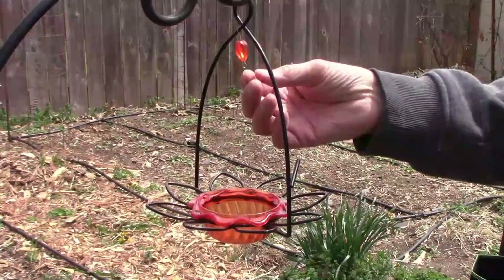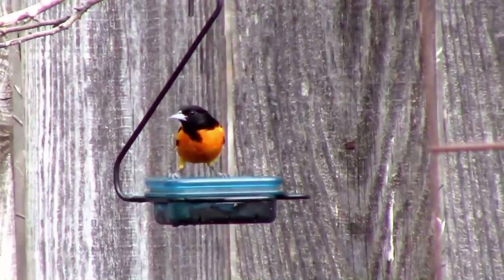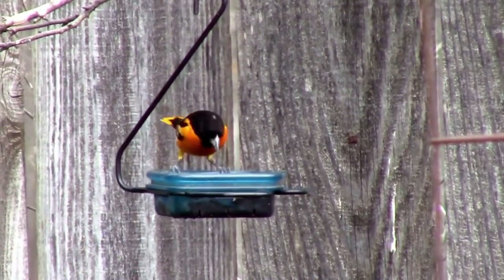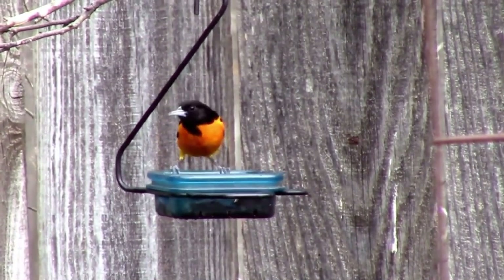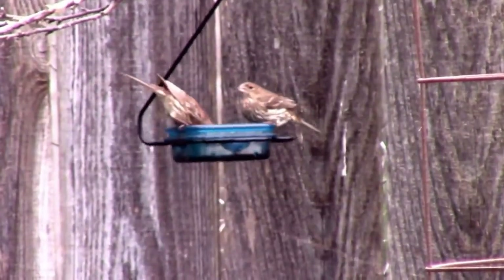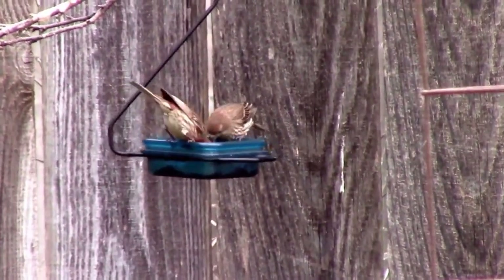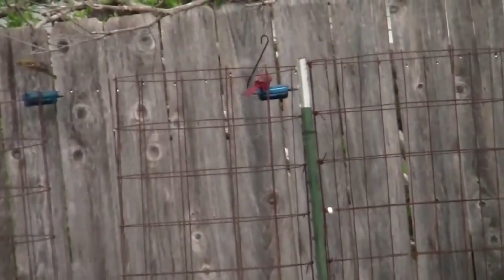Our old oriole feeders were starting to get a little shabby looking, so we decided to get a new one. Here's one of our old feeders from a few years ago. Orioles love grape jelly and once they find it they'll just keep coming back. House finches also eat grape jelly but don't seem to eat as much as the orioles. Cardinals also visit the feeders once in a while.